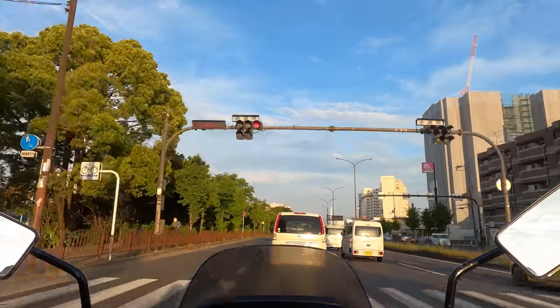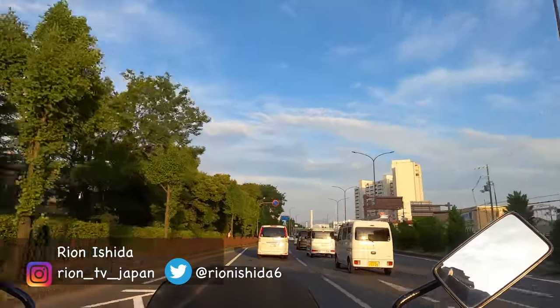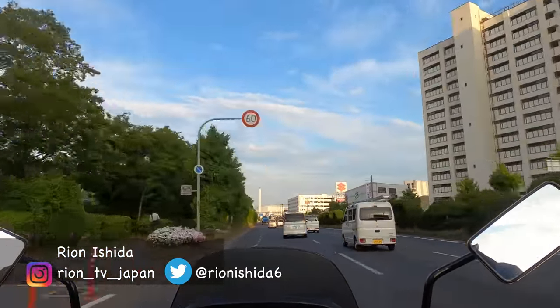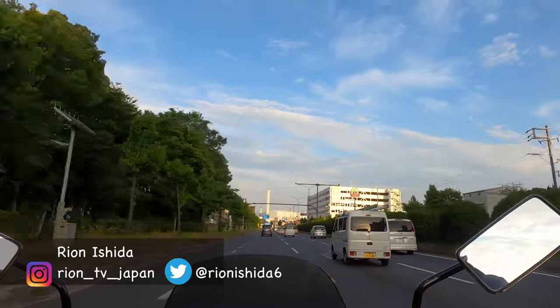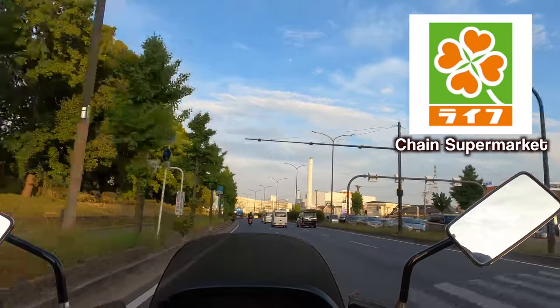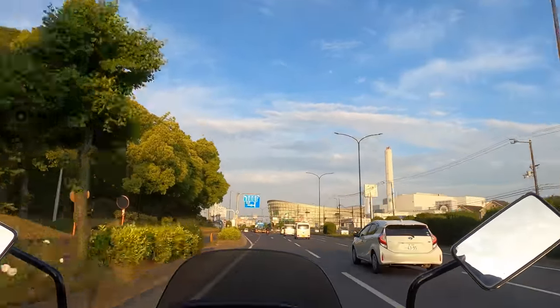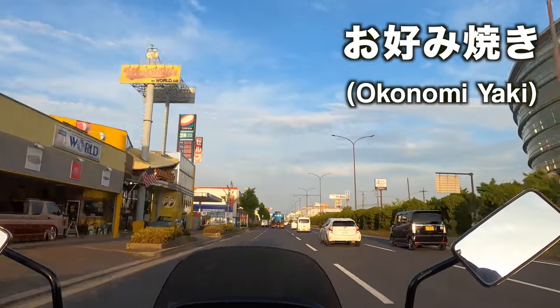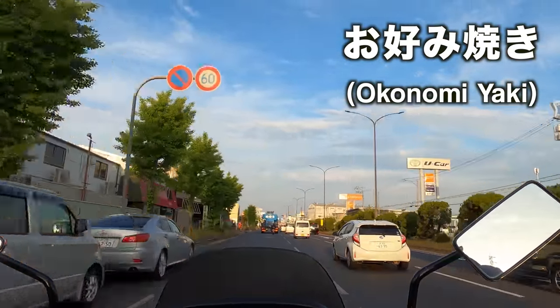Hey guys, let me introduce myself. My name is Ryan Ishida. I was born and raised in Japan. I'm a local Japanese food and travel full-time YouTuber. Right now, I'm on the way to the supermarket LIFE, which is a really popular chain supermarket in Japan. In this video, I will cook Osaka soul food Okonomiyaki, and I will show you how to cook it and how much the ingredients cost in Japan.